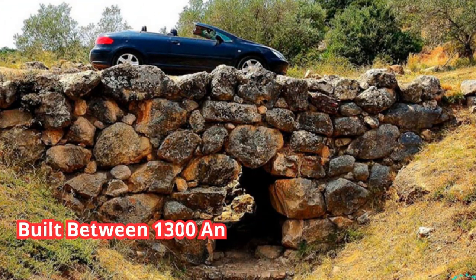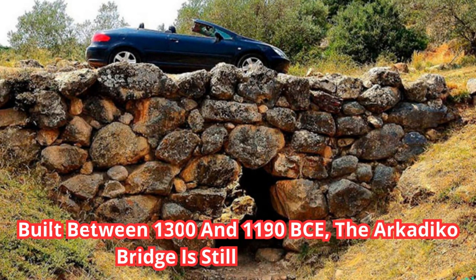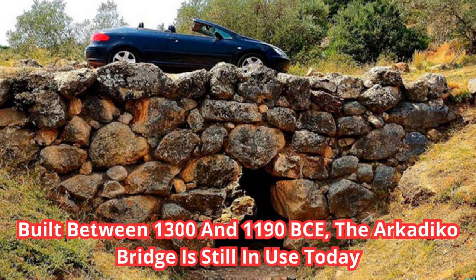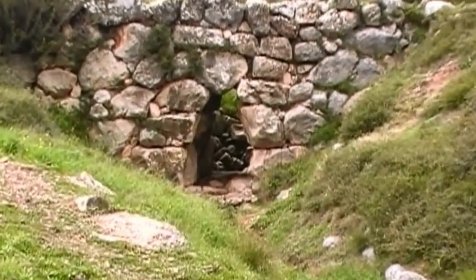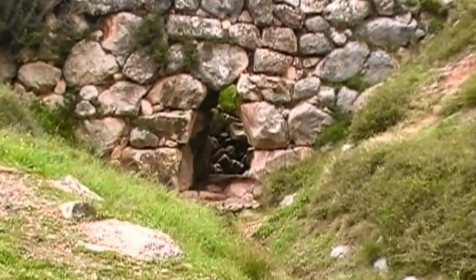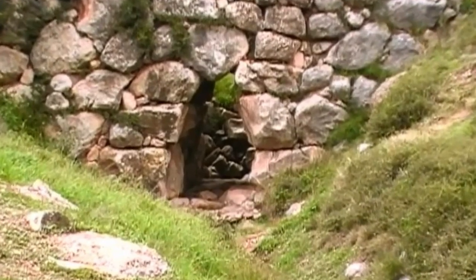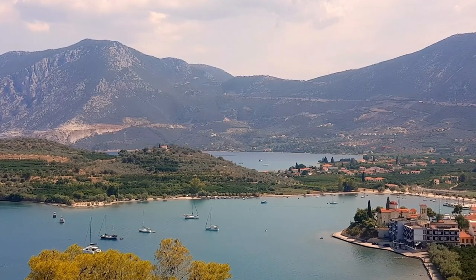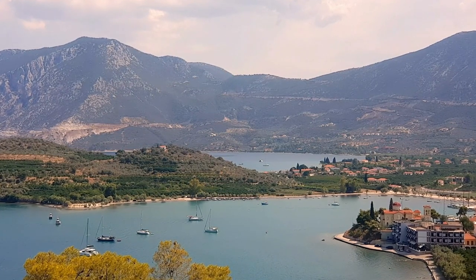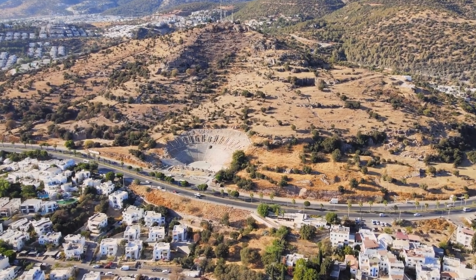Number 8: Built between 1300 and 1190 BCE, the Arkadiko Bridge is still in use today. The Arkadiko Bridge in Greece is more than 3,300 years old, making it one of the oldest bridges still in existence. Originally built specifically for chariots, these days it's used only by pedestrians. The bridge linked Tiryns to Epidaurus, two ancient Greek cities that existed in the Bronze Age.